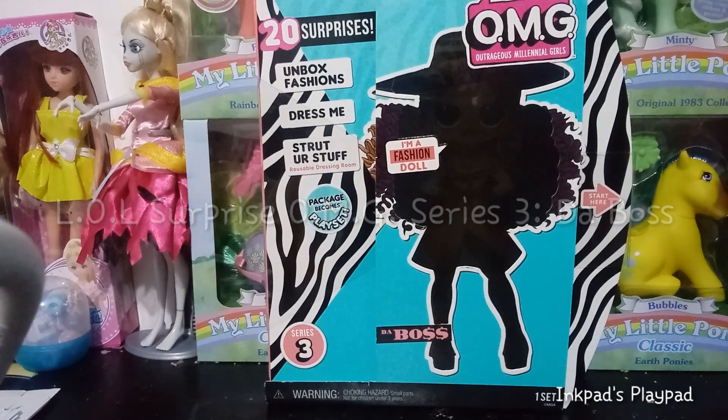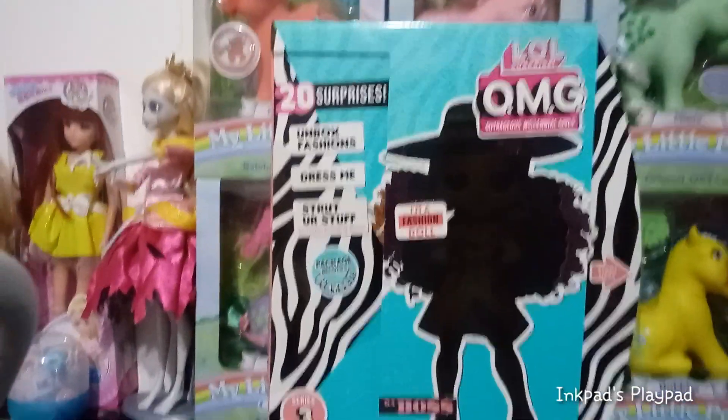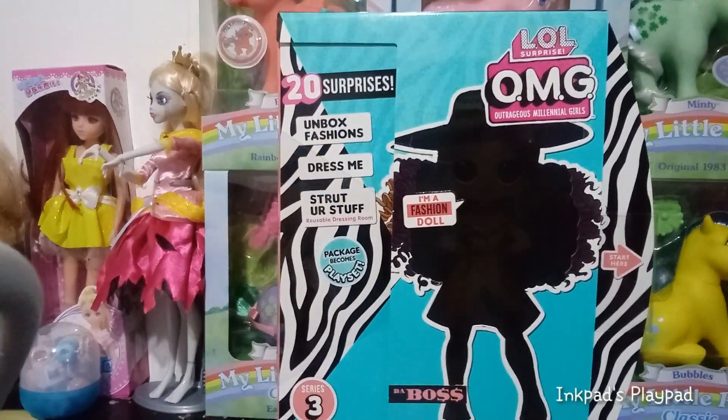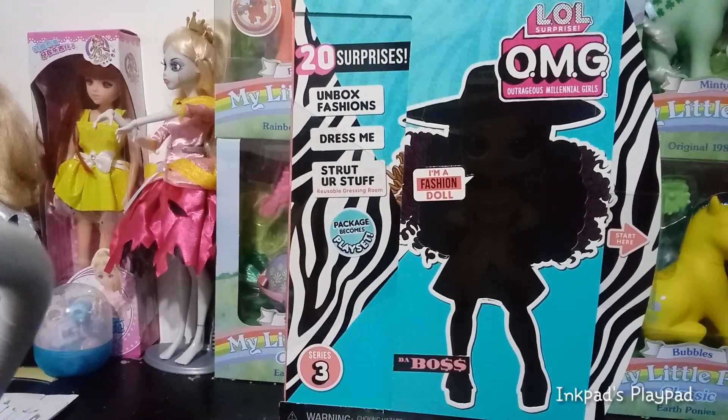Hey guys, it's Carrie. Welcome back to my channel. Today we're going to be doing another OMG LOL Surprise doll, and this is the Boss one that I've been looking forward to very, very much. I'm going to go ahead and take the plastic off, which I should have done before I started the video, but that's another story. We're just going to get into it.